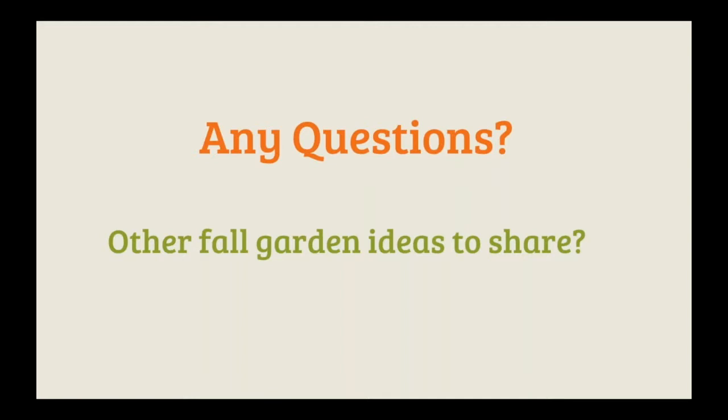We're coming to the end of our webinar. We want to make sure if people have any questions, they have the opportunity to ask, and if anyone wants to share fun fall garden ideas you do with kids or other good tasks to help the garden for fall, please add that to the chat. We want to thank you all for coming and we'll wait a little bit to let any final questions come in.